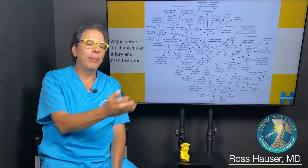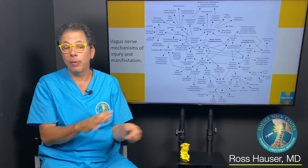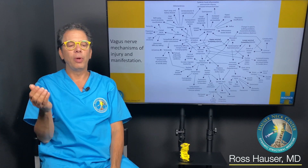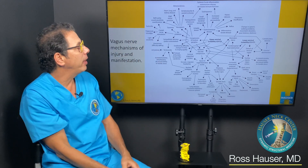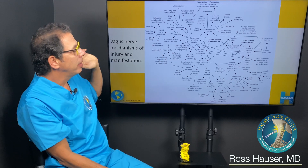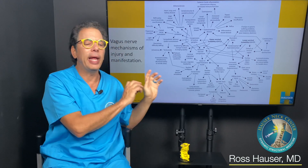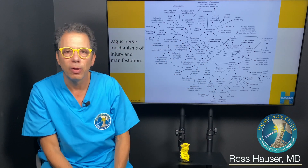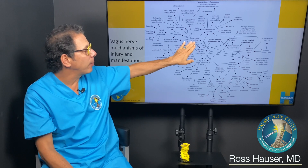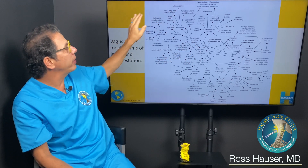Assuming the child eats similarly to everyone else in the house, the problem is probably a structural issue in their neck. Their vagus nerves aren't working correctly, so the brain isn't getting the right information about the pollen and overreacts, causing asthma and related conditions. Compression or injury of the vagus nerve triggers all of these responses.